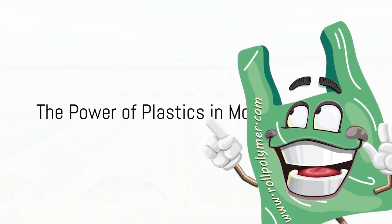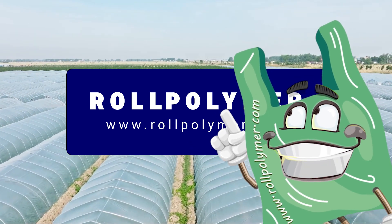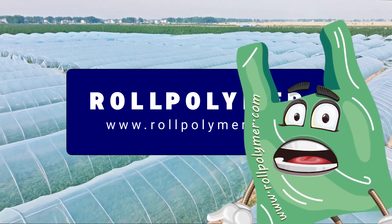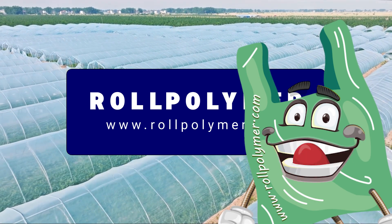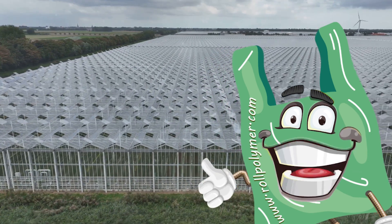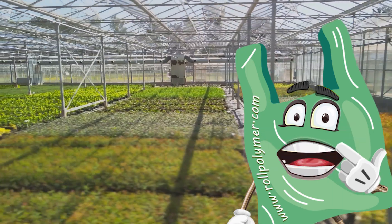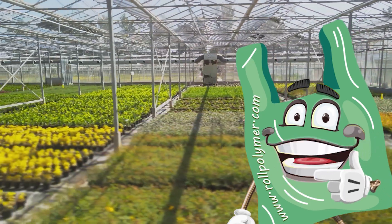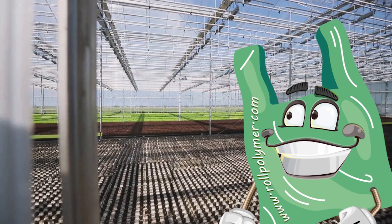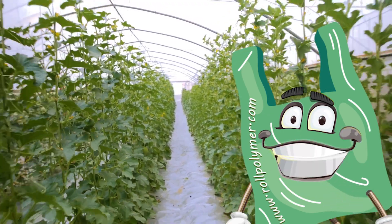Imagine a world where the weather doesn't dictate the success of your crops, where the fog doesn't dampen your yield, and UV rays aren't a harmful menace. Welcome to the age of agricultural and greenhouse plastics. In the ever-evolving landscape of modern farming, farmers have found an ally in unexpected places: plastics. But these aren't your everyday plastics — we're talking about agricultural and greenhouse plastics, specially designed to protect and enhance the growth of plants.